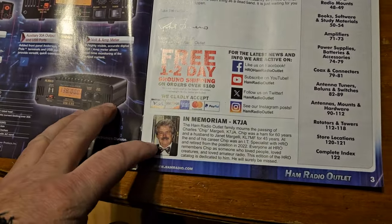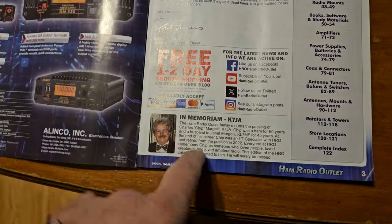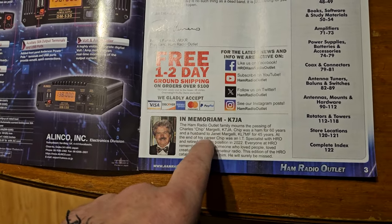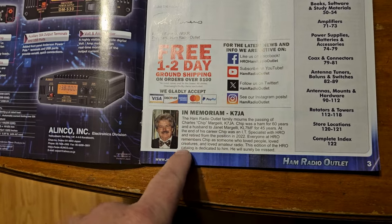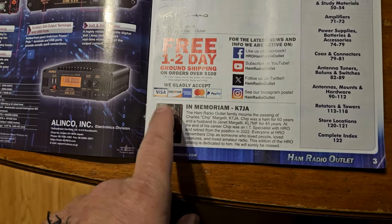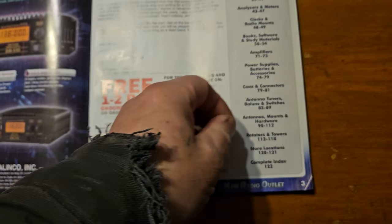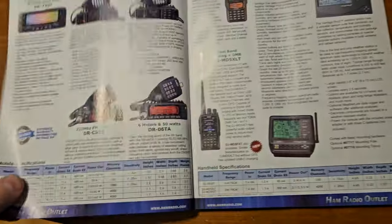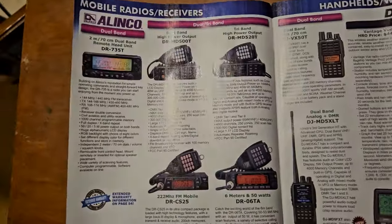There's a memorial posting about Chip Margieli. It's interesting they don't really acknowledge a lot of the other stuff he did, like the ASU. I think he wrote all the manuals.